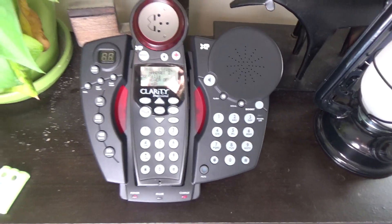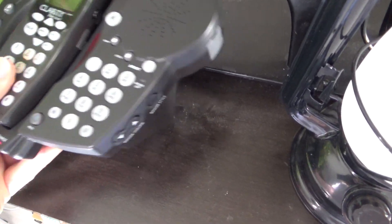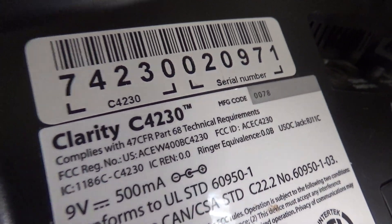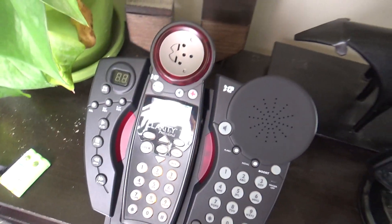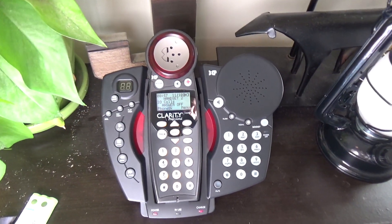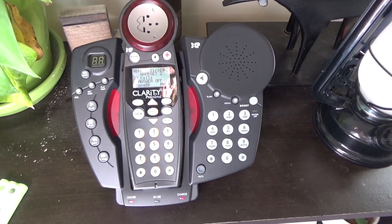Next we have a Clarity telephone, this is a 5.8 gigahertz model and the number is C4230. These telephones are quite interesting with a lot of fascinating features. The handset earpiece is ergonomically flawless — it's a pretty nice set in a lot of different ways.